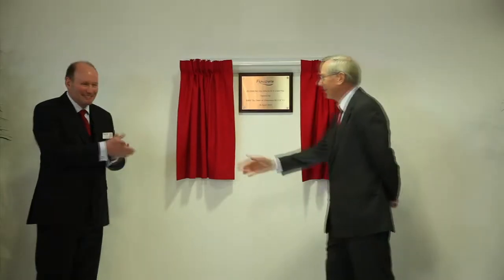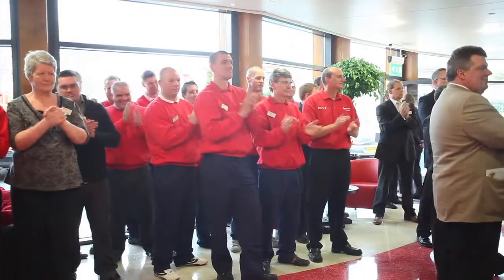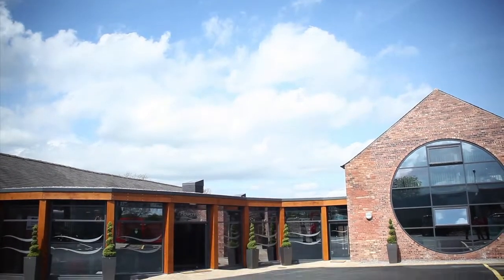It's designed to meet the needs of the staff. It's also designed as a showcase for our products. All of the products in there are from Flow Creek and from our associated companies. And also designed to meet the needs of the planet.